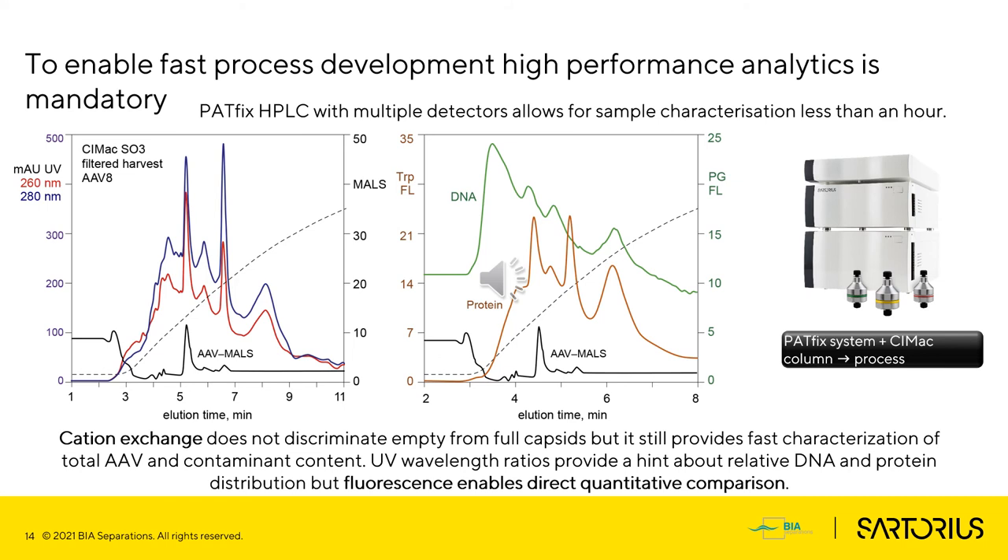Now we've seen the process up to the polishing step, but this is not the whole part of purification. Analytics is just as important as downstream development. In our labs, different methods are utilized for this purpose, like ddPCR, ELISA, SDS-PAGE, total protein, total DNA measurements, and others.